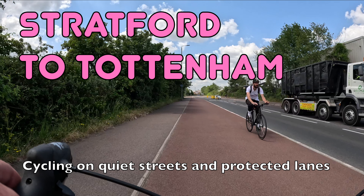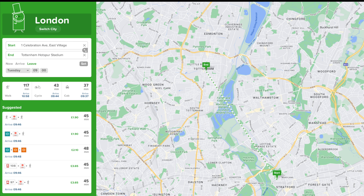Hello and welcome back to London Cycle Routes. Today I'll be showing you how to cycle from Stratford in east London to Tottenham in north London. This ride takes about 35 minutes and you can do the whole thing on quiet streets and protected cycle lanes. By public transport the same journey takes around 45 minutes, so you can definitely save time by getting on your bike.